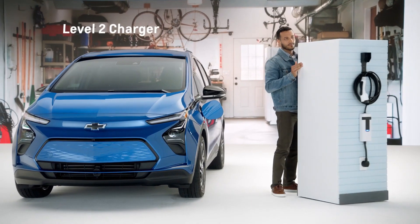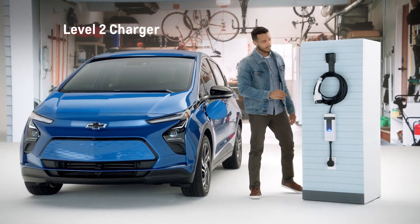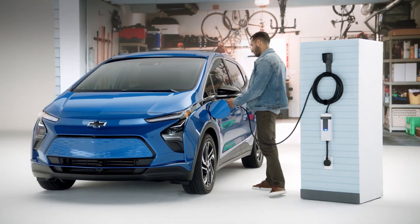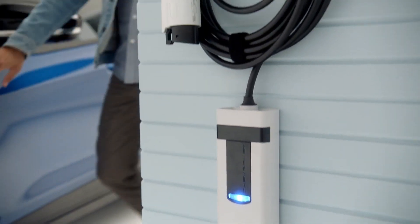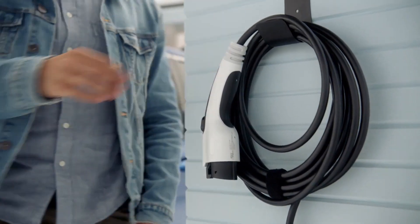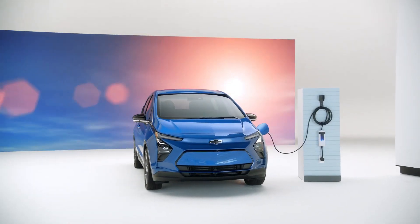Those who need a bit more space can opt for the bigger Bolt EUV, an SUV-ified version of the Bolt hatch with a taller ride height and more interior room. Just be ready to sacrifice a few miles of range if you go that route. EPA-rated range: up to 259 miles.